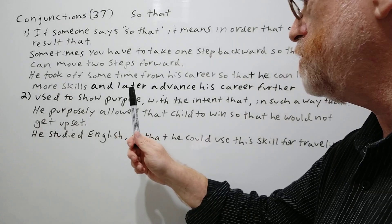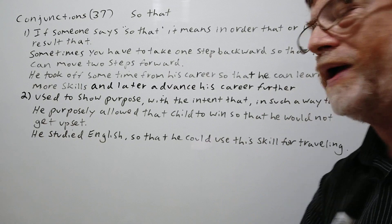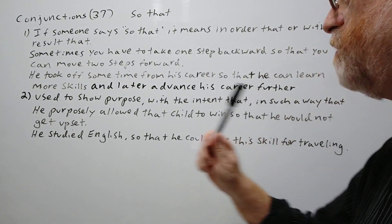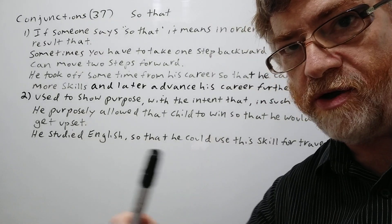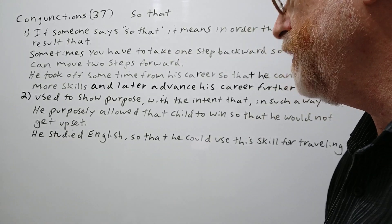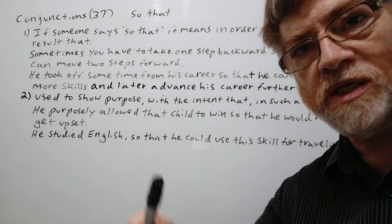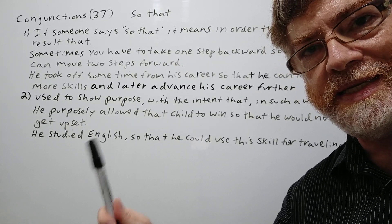Here's the second use: to show purpose, or 'with the intent that,' or 'in such a way that.' First example: he purposely allowed that child to win so that he would not get upset — that was his purpose. He could have easily beaten the child but allowed him to win. Second example: he studied English so that he could use this skill for traveling. This was his purpose for studying English — he had a good reason, that was his intent.